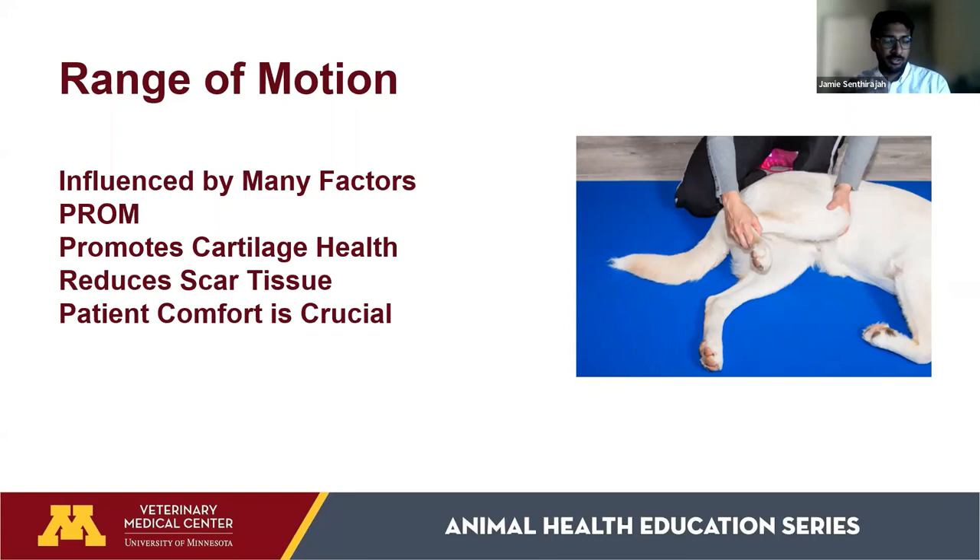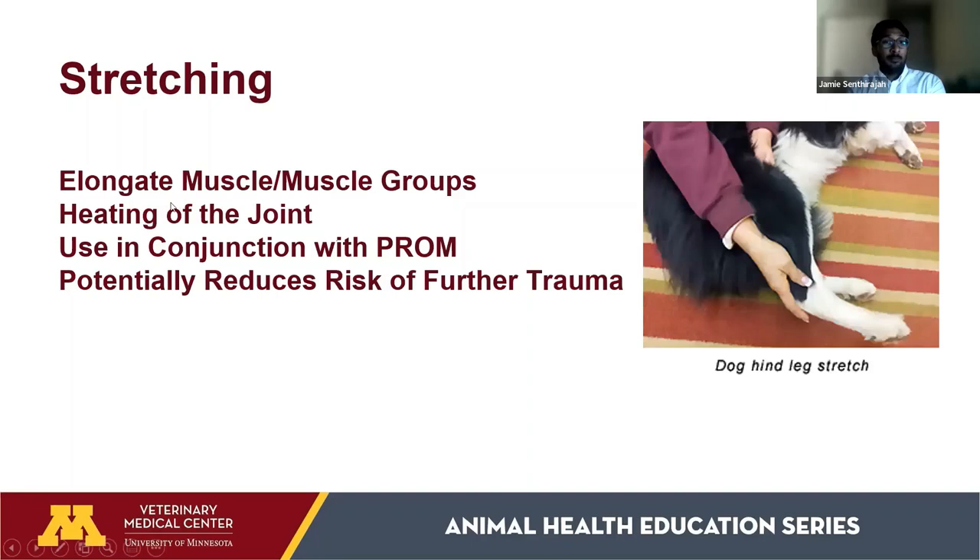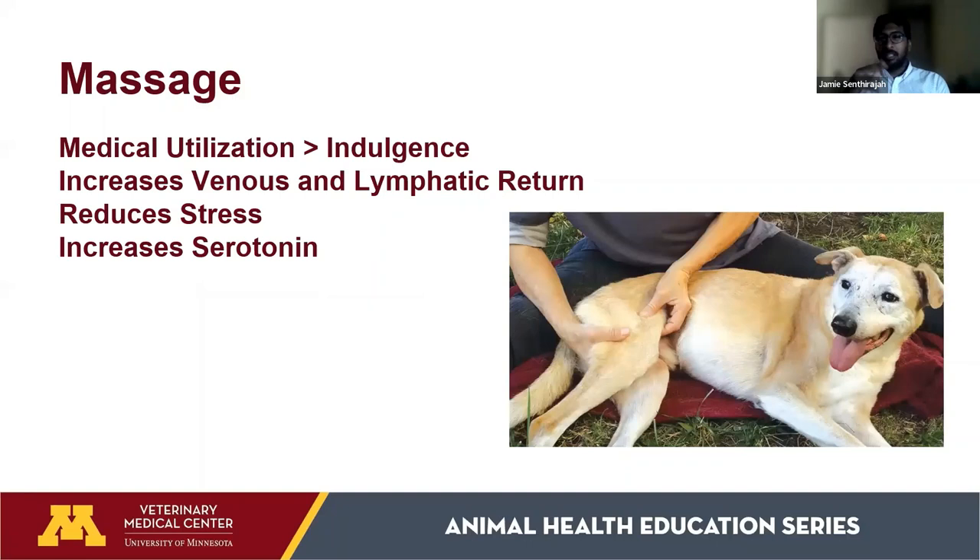Stretching elongates muscle groups and potentially reduces the risk of further trauma — just like athletes stretching before a game. A pet's 30-minute walk is their big game, so loosening up those joints beforehand can make activity less painful. Heating the joint before stretching helps loosen it up. Massage has medical benefits: it increases blood flow and lymphatic return, which promotes healing and brings in beneficial molecules for joint health. It's also been shown to reduce stress and increase serotonin.